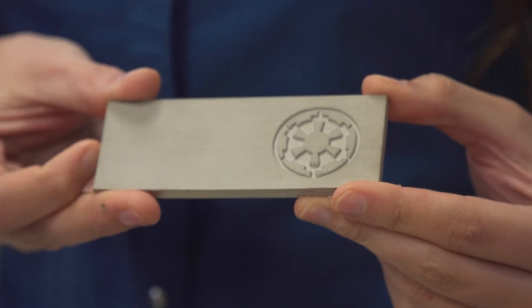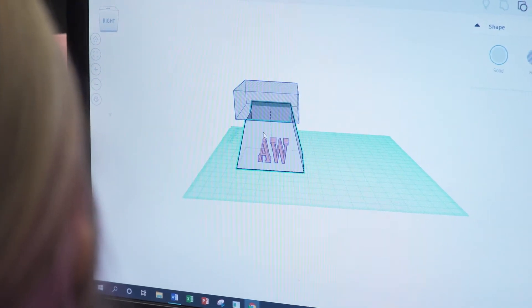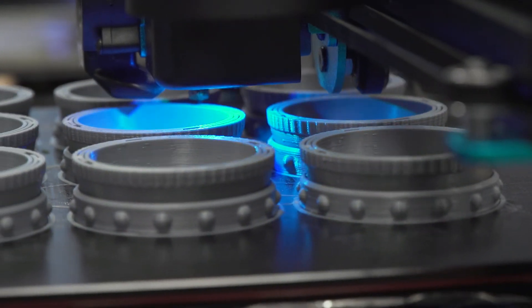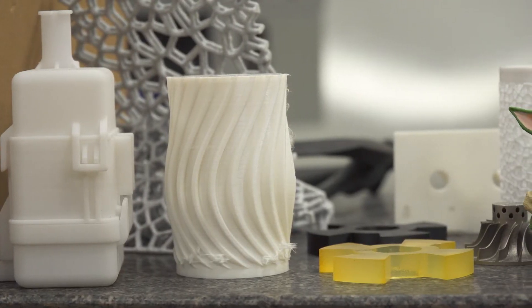Our objective is to put the power of this technology into every student's hands all across the state. We often help folks understand 3D printing by saying: imagine you take a glue gun and instead of going out to buy a vase, you make a circle and keep making circles — bigger, smaller — and you keep going up, and eventually you have an object that was never there before. You didn't cut it out of material, you didn't carve it — it just was there. That's how 3D printing works.